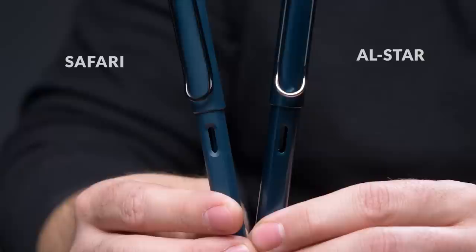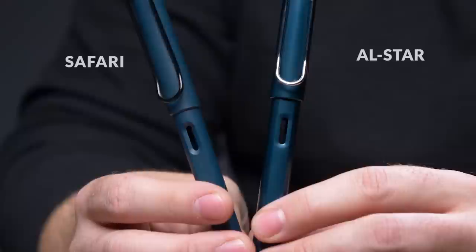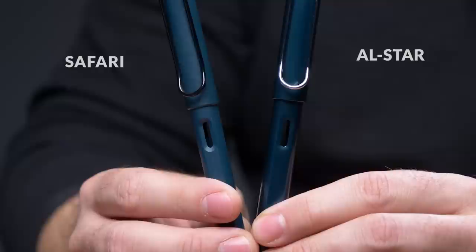Honestly, I think this is probably my favorite Safari they've ever done if I had to pick one. I think the way they did this All Star is awesome, and it's going to be hard to top this pen for any other color they're coming out with in any of the other special editions this year.